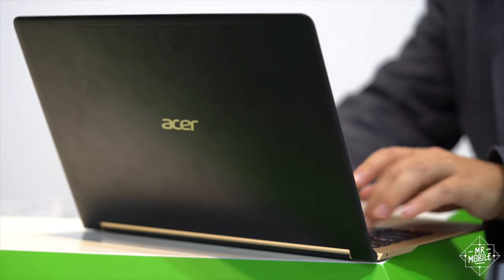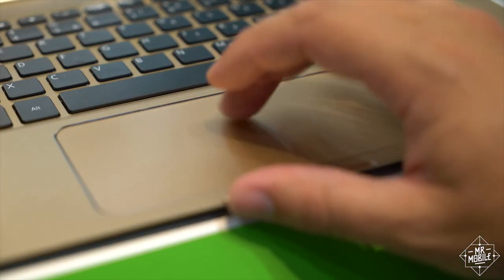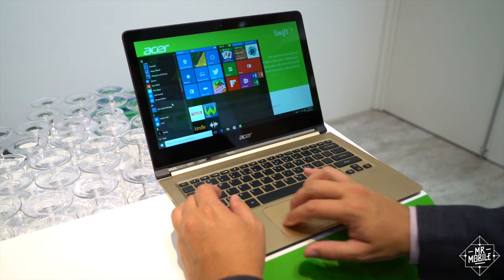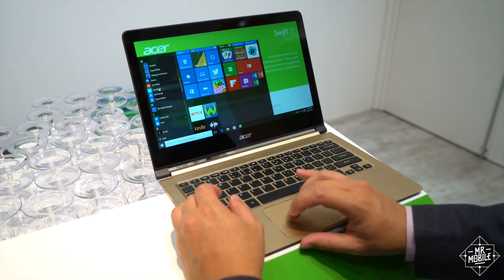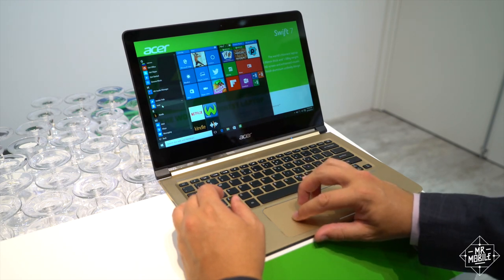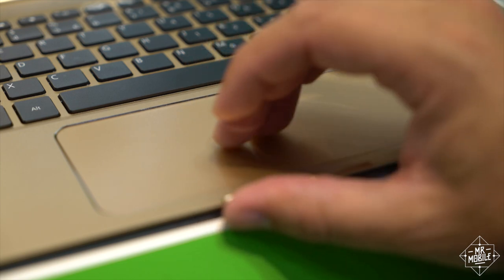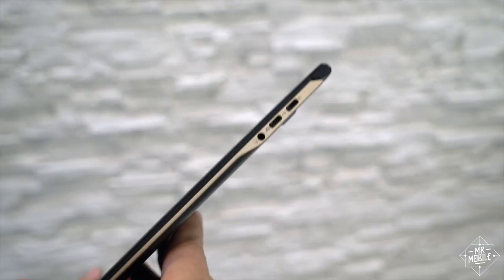The keys have a surprising amount of travel given how little space they have to work with, and the trackpad is huge. It took me a few minutes of swiping my way through Windows 10 before I realized I wasn't having any of my usual troubles with the cramped trackpads on other Windows machines. It actually felt just like the one on my MacBook Pro, except bigger, and this is probably my favorite part of the Swift 7, apart from its sheer portability.